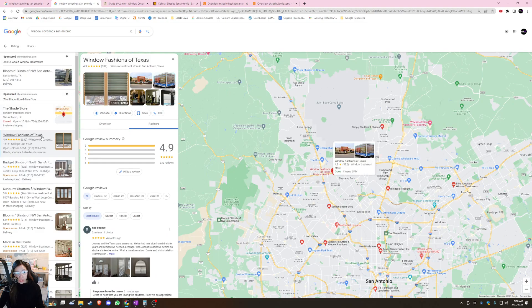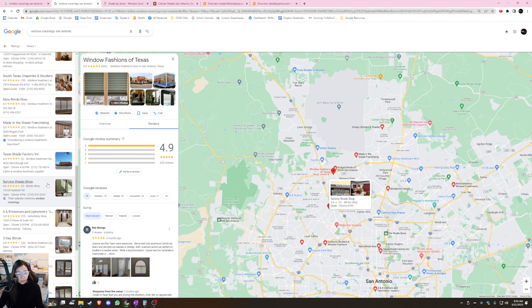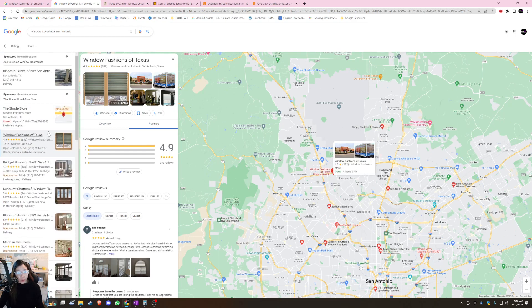This is where most of the traffic, sales, and leads go to. I'm going to show you how to optimize your GBP. I went ahead and clicked 'more places' — I tried looking for you but I couldn't find you, so for the purposes of this video we're going to use your main competitor. The top spots here are sponsored results, meaning Blumen Blinds and the Shade Store had to pay to be there. I don't want you to pay for ads — I only want you to focus on organic search, because that's where the money's at.